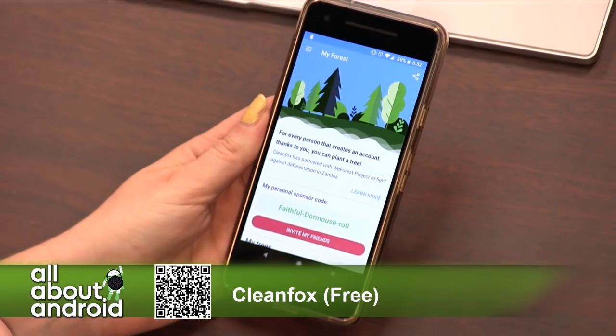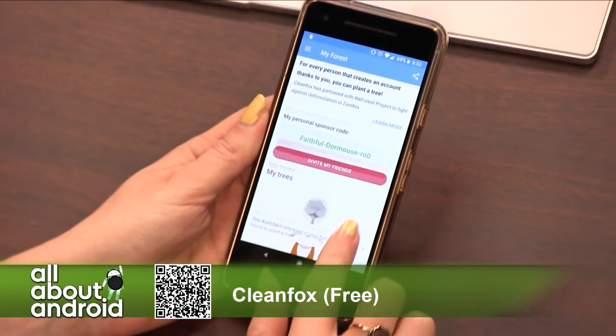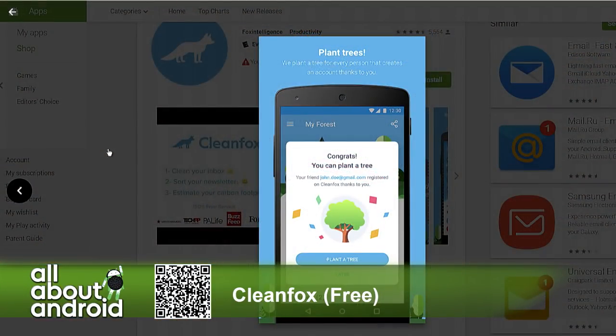You can collect points for trees that they will plant around the world, so you can sponsor a tree. Grow your own forest — it's a tree forest project which helps against deforestation in Zambia. Nice. So that's CleanFox — it not only cleans your inbox but it also saves the planet. Even though the app also requires server farming to run. But anyway, it's the idea that matters.